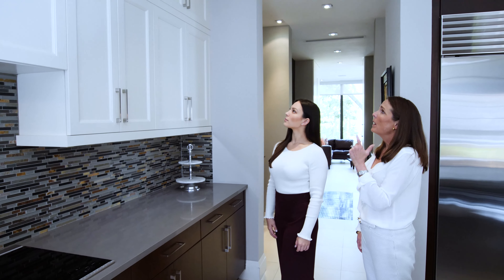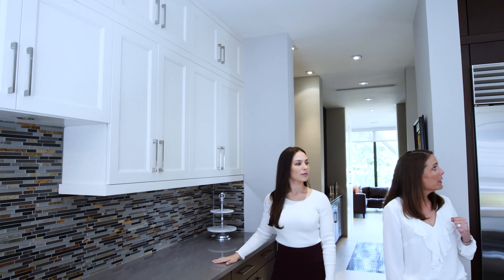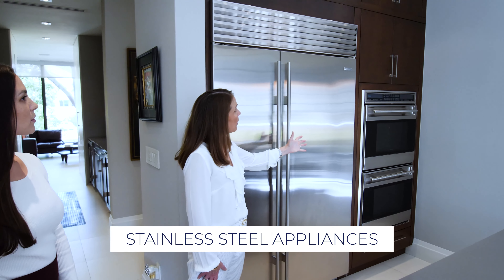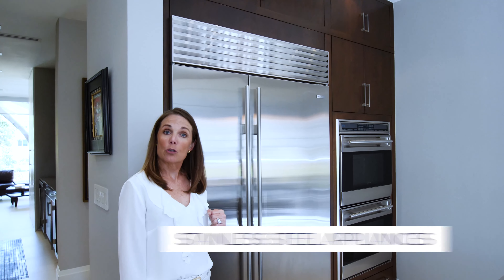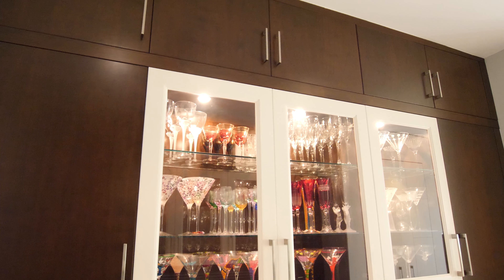I like how you did the wall cabinets and then stacked the cabinets above for additional storage because of the high ceiling. You also did it over here at the Sub-Zero refrigerator and double oven section. It's really great storage. Good job.